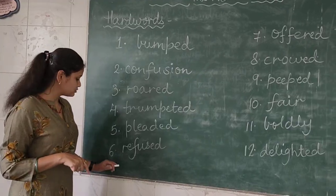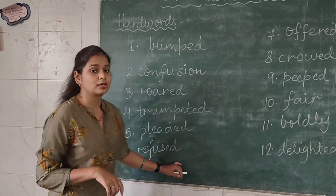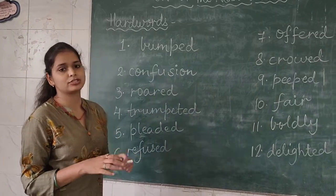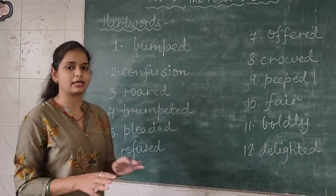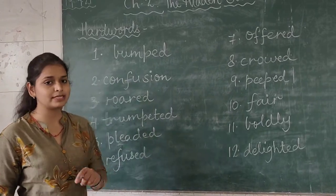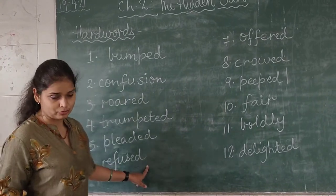Now coming to the sixth word — R-E-F-U-S-E-D, that is 'refused'. What is the meaning of refuse? When we are not ready with anything and we just ignore that — they have refused for that thing. So the sixth word is refused.